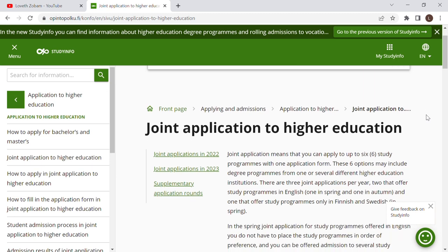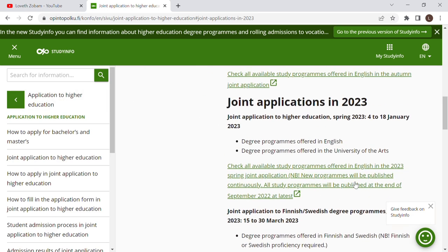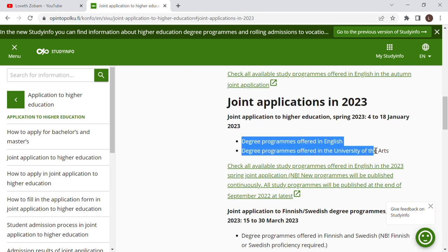Let's check 'Joint Application to Higher Education.' We click that and it brings us to a page with Joint Application 2022, Joint Application 2023, Supplementary Application, and more. We're going to go to Joint Application 2023. We click that and it shows us Joint Application in 2023 and degree programs offered in English, as you can see clearly written here.